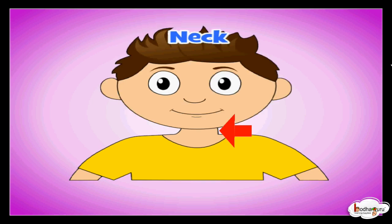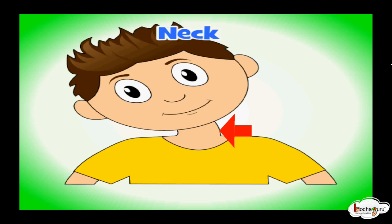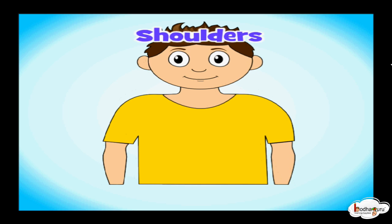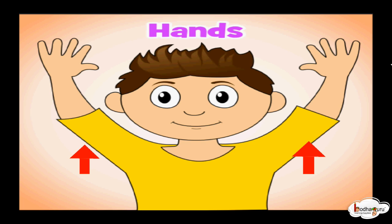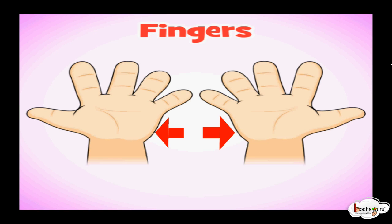This is my neck. Neck helps to turn my head. These are my shoulders. These are my hands. This is my finger. I have ten fingers in total.